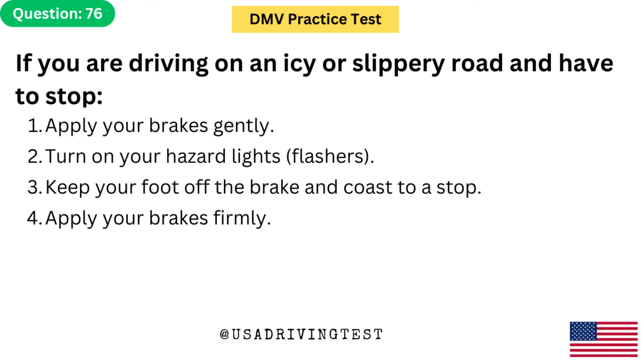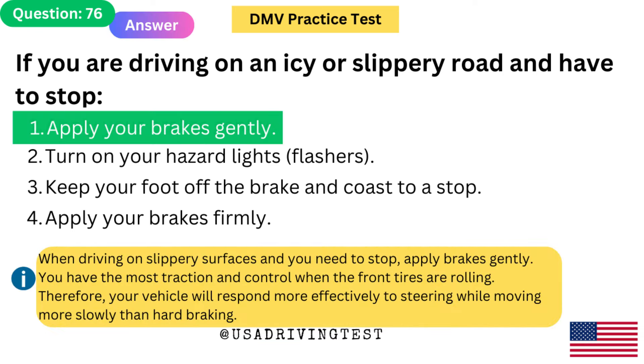If you are driving on an icy or slippery road and have to stop: 1. Apply your brakes gently. 2. Turn on your hazard lights/flashers. 3. Keep your foot off the brake and coast to a stop. 4. Apply your brakes firmly. The answer is 1: Apply your brakes gently. When driving on slippery surfaces and you need to stop, apply brakes gently. You have the most traction and control when the front tires are rolling.